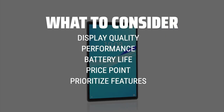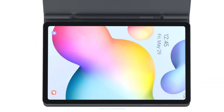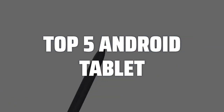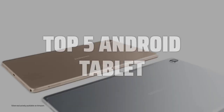It's important to prioritize what features are most important to you, whether it's gaming, productivity, or multimedia consumption. To help you find the right model, we've listed the top 5 Android tablets and their key features, plus the things you need to consider to help you choose the best one for you. Links to all products mentioned in the video are in the description below.